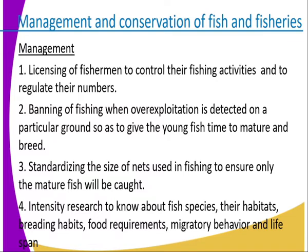We ban fishing in areas where over-exploitation has taken place, giving fish time to mature and breed again. Number three, standardizing the size of nets used in fishing to ensure only mature fish are caught. This ensures that nets cannot capture small fish, thus reducing over-exploitation.